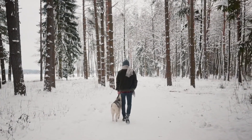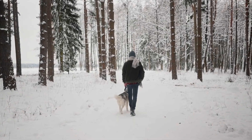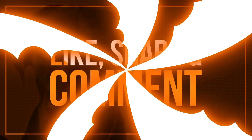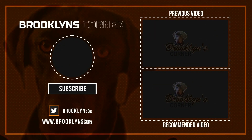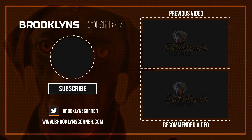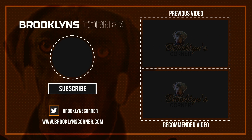That does it for our top 10 countdown of the best dog harnesses. We hope you found something useful. Make sure to subscribe for more great top 10 countdowns, hit that thumbs up button, and go ahead and check out some of our other videos or our website. Thanks for watching and we'll see you soon.